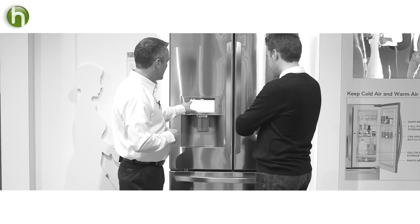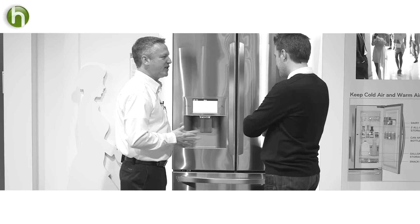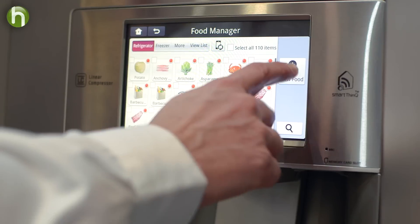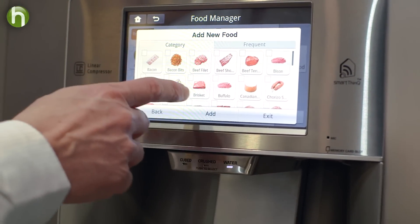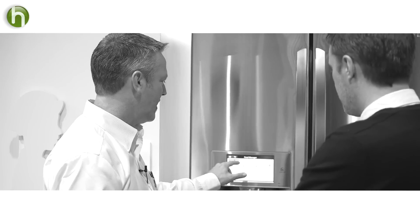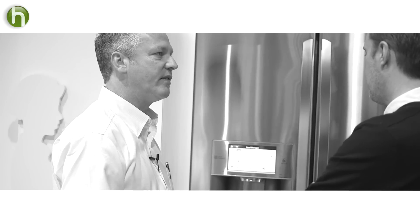You can either write them out, type them, or there's even a voice message inside. In addition to communication tools, this smart refrigerator helps you manage your food inventory. You can actually inventory your food items that are inside of the refrigerator section and do the same thing with the food in the freezer.